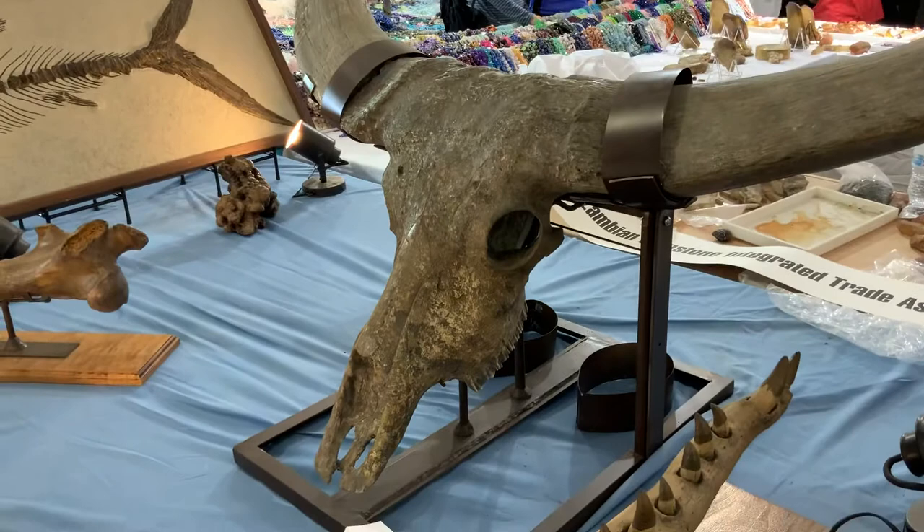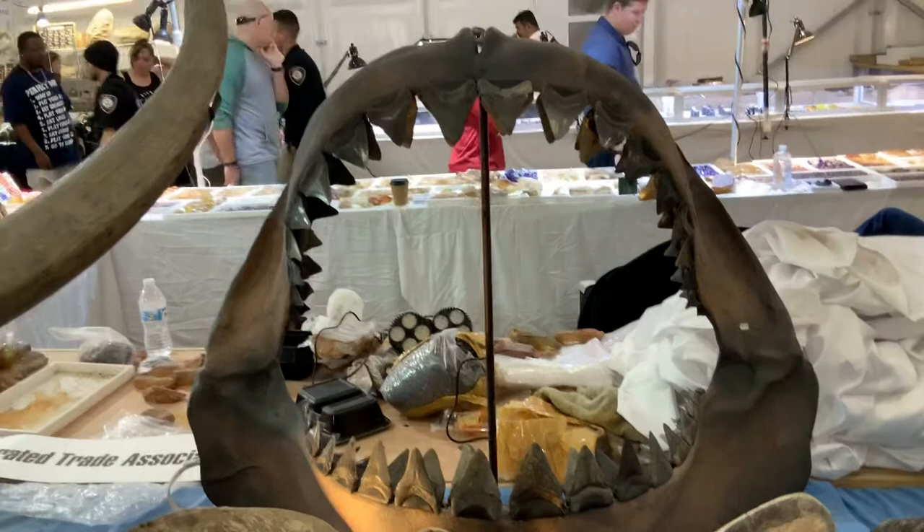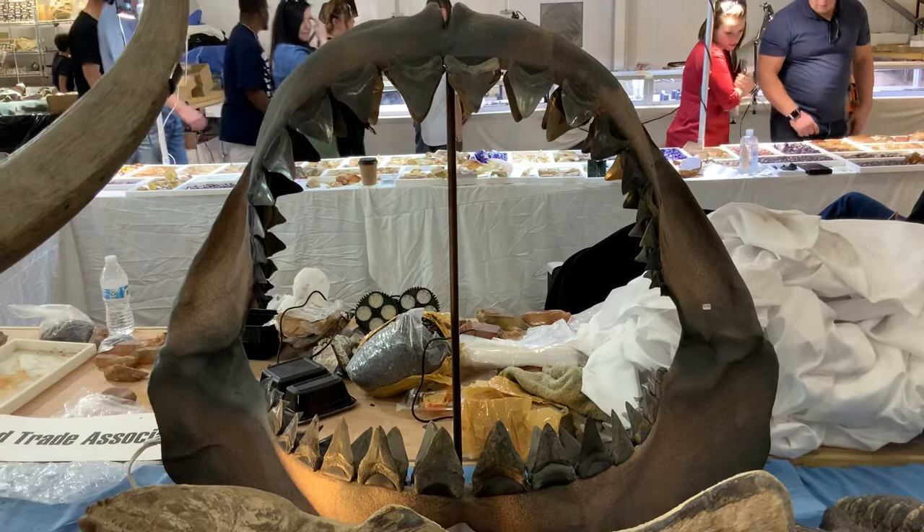Here we have a megalodon jaw made from Venice teeth, three and a half inches. None of the teeth are restored and the biggest tooth is about three and a half inches. Beautiful, Jay.